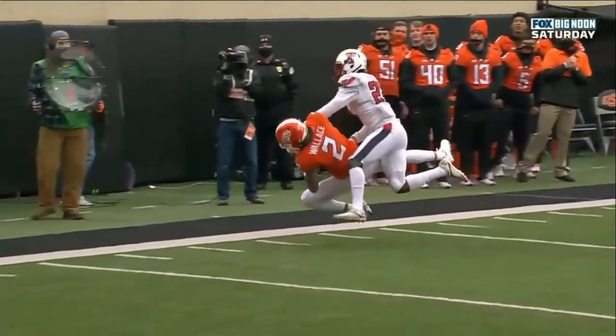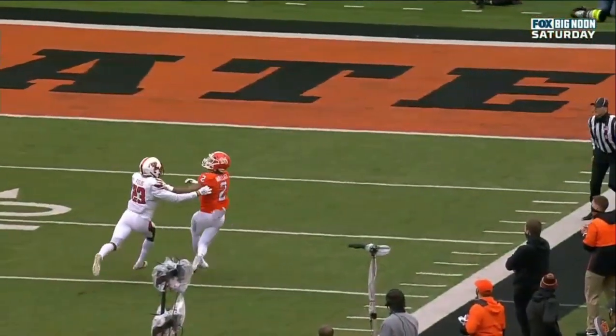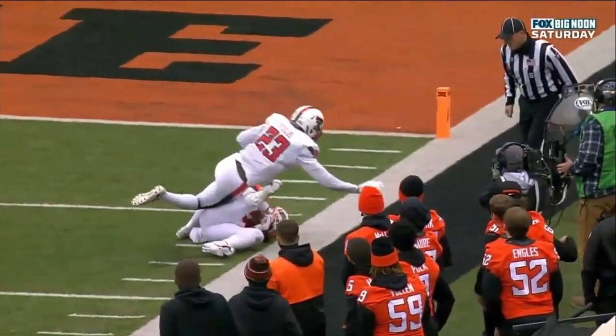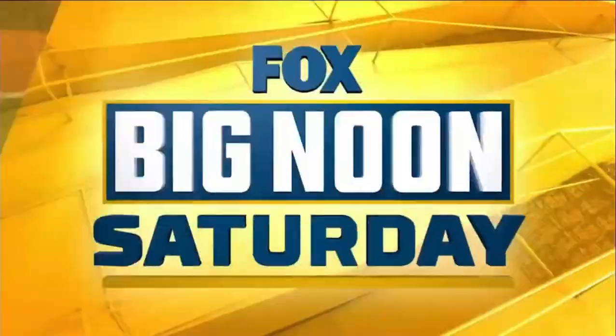Just a blow-by release on Demarcus Fields — great catch by Wallace. He's in bounds, a little hand-fighting there on top. Look at the athleticism — the strong hands and then pins it right to his chest. Great ball security.